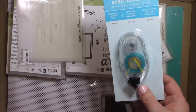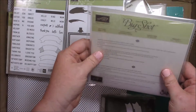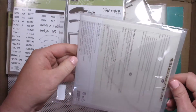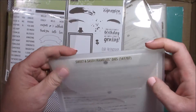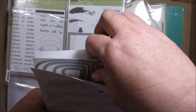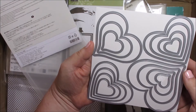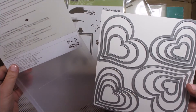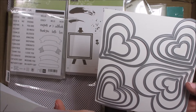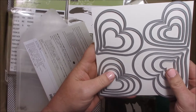Next I got a snow refill — as usual I try to get one or two with each order. Next I got some Framelits. These are the new Framelits coming out in the catalog. When you heard that the heart Framelits were retiring, they came out with new ones. They are so neat — look at all those different sizes. Look at all those dies that you get — all 15 of them.